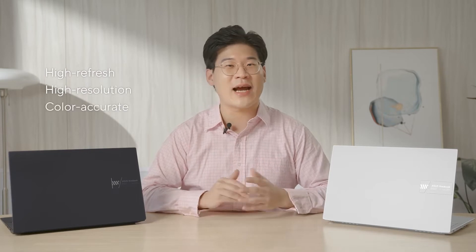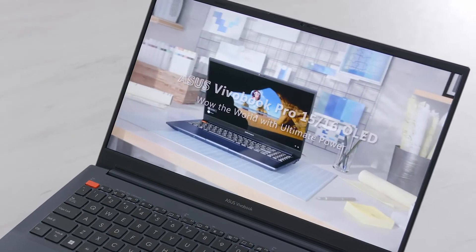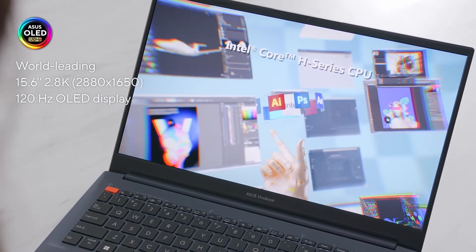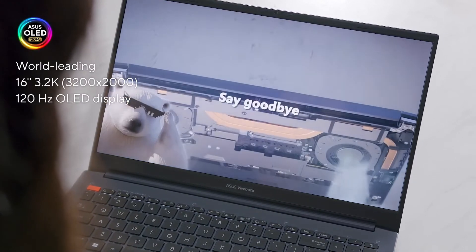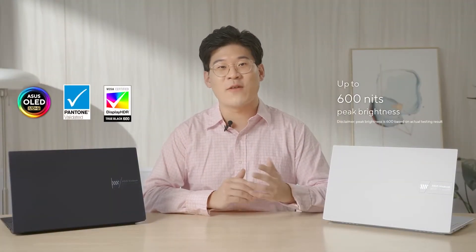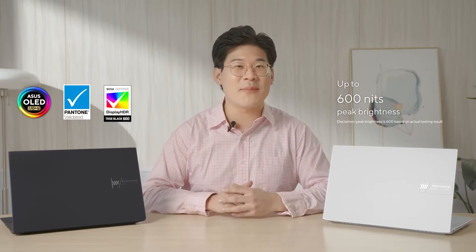As you all may know, we've implemented high-refresh, high-resolution, and color-accurate displays across our ViewerBook lineup for 2022. Our new ViewerBook Pro series is no different. The Pro 15 OLED now comes with up to a 15.6-inch, 2.8K, 120Hz OLED display, while our Pro 16 OLED comes with up to a 16-inch, 3.2K, 120Hz OLED. In addition, our panels come with peak brightness of 500 nits and are Pantone validated, covering 100% of the DCI-P3 color gamut.